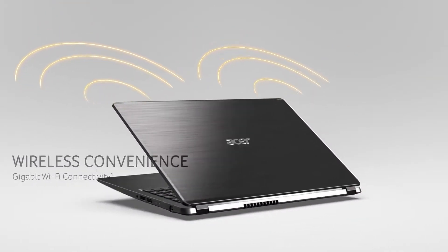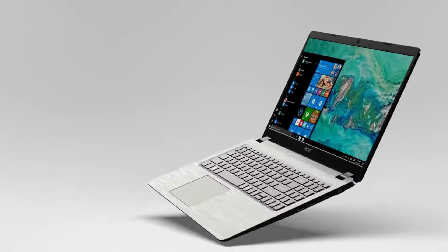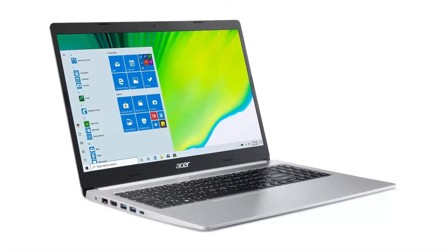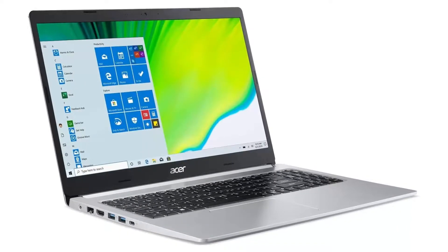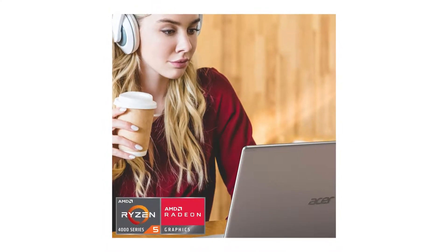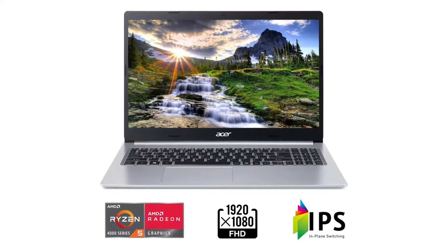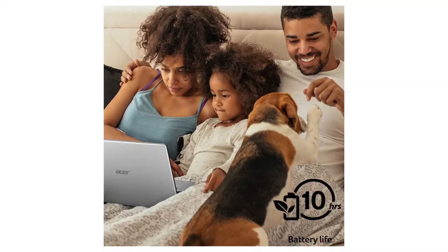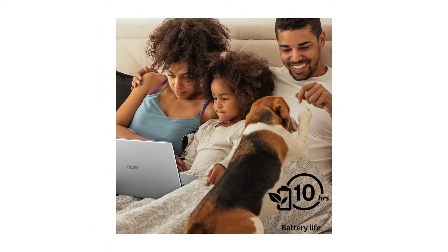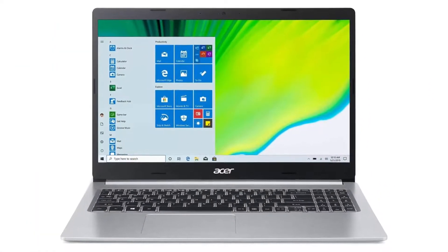To have a Windows 10 laptop this inexpensive, manufacturers have to make a few compromises. In this case, we're talking a fast but scant 256GB solid-state drive, though it's double the storage of its predecessor. Battery life is impressive — much better than most budget notebooks — making the Aspire 5 A515-44R41B a great choice for college and office work. At just over 3.9 pounds and 0.7 inches thin, it's quite light for a budget 15-inch laptop.